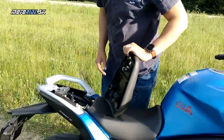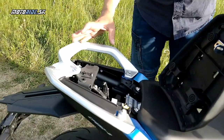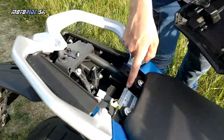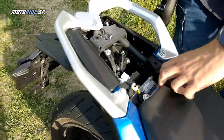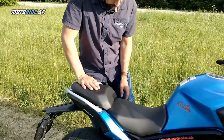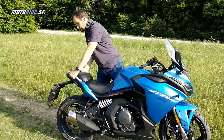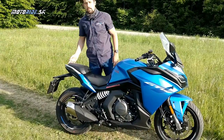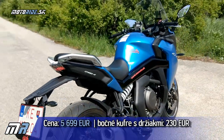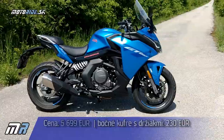Priestor pod sedlom je klasika – sú tu konektory na pripojenie, ale veľa toho neuložíte. Tu si môžeme všimnúť riadiacu jednotku od Boschu. Predné sedadlo je namontované napevno bez možnosti výškového nastavenia. Keďže je to športovo-turistická motorka, pri tomto držiaku tu mohol byť v sériovej výbave nejaký nosič.